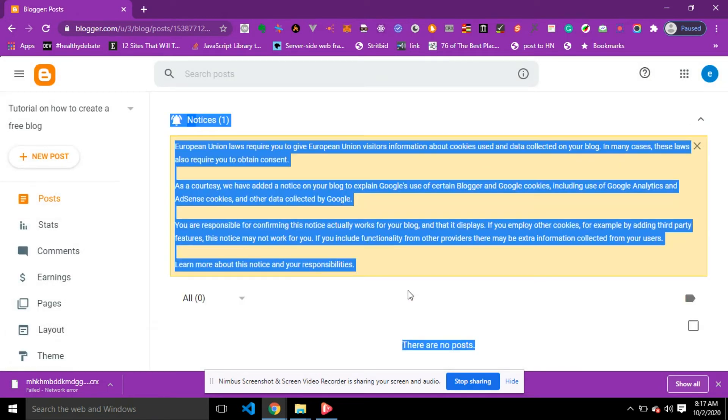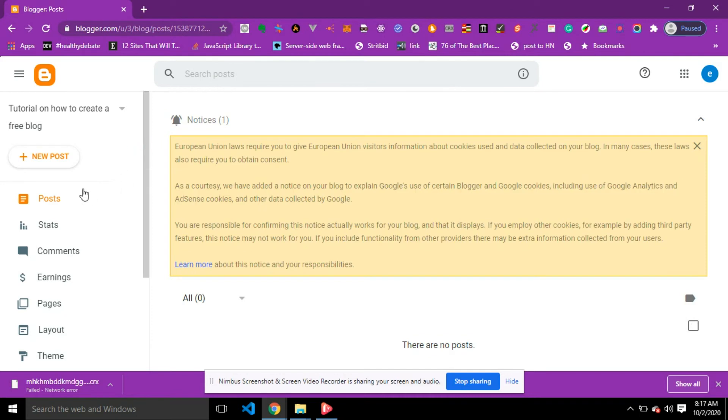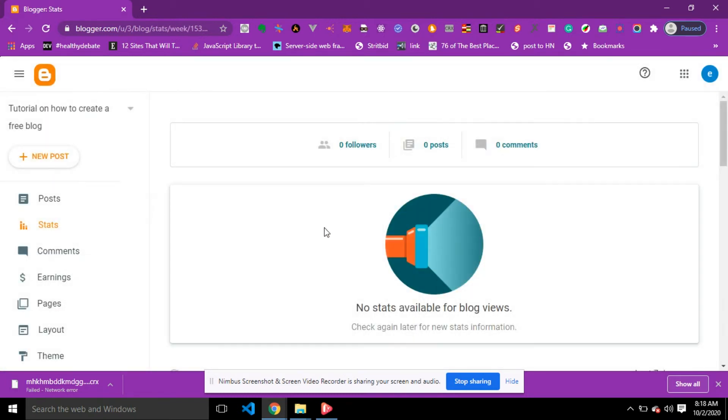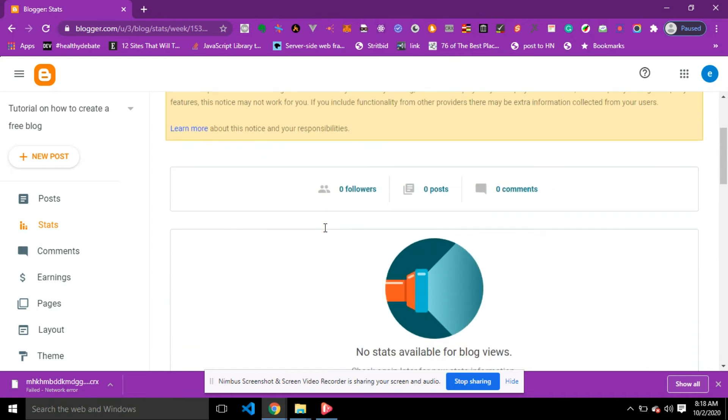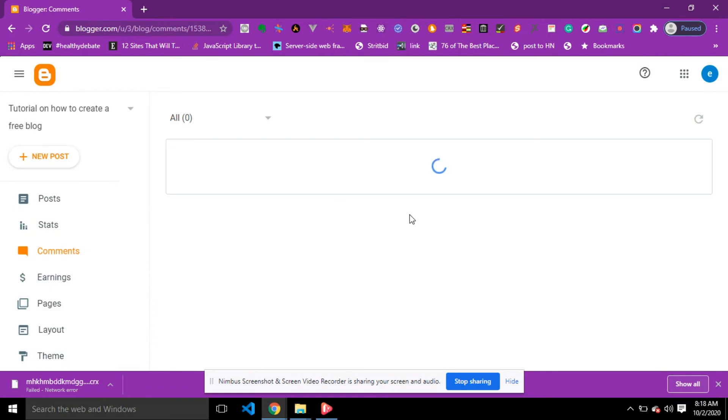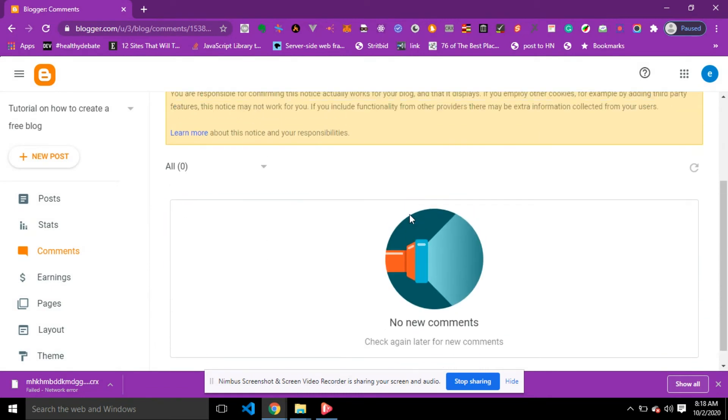I was redirected to my dashboard. On your dashboard you are going to see Posts, Stats, Comments, Earnings, and so on. If you click on Stats you are going to see the number of your followers, the number of posts, and the number of comments that users have left. If you click on Comments you are going to see all the comments you have received.